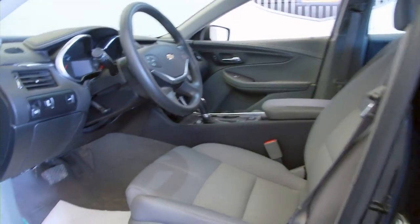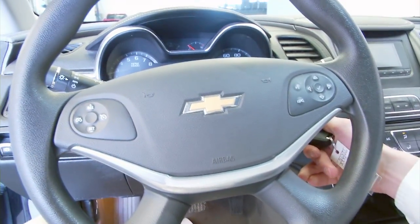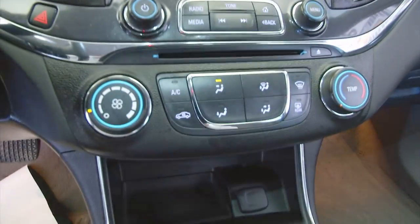We'll hop in. Starts right up. Audio controls, Bluetooth controls, cruise control mounted on the steering wheel. Heat controls.